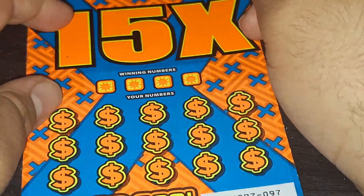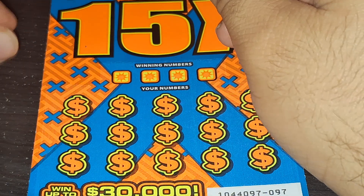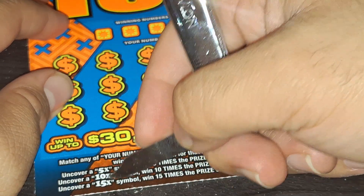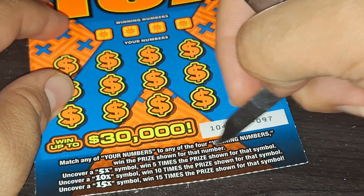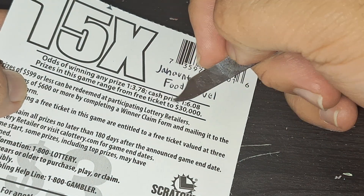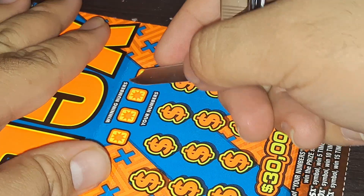Now we're going to the 15x for that $3 ticket. It was the 30,000 Lucky Win — that was a hard one to win. So we do get the 5x, 10x, or the 15 times for the prize shown. Odds are 1 in 3.78, and it's the same odds for cash prize.